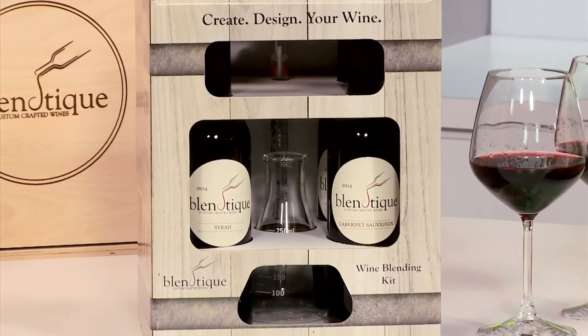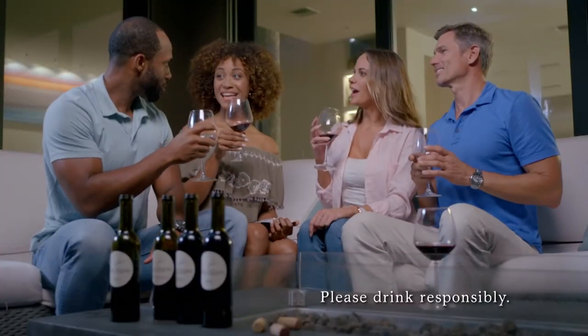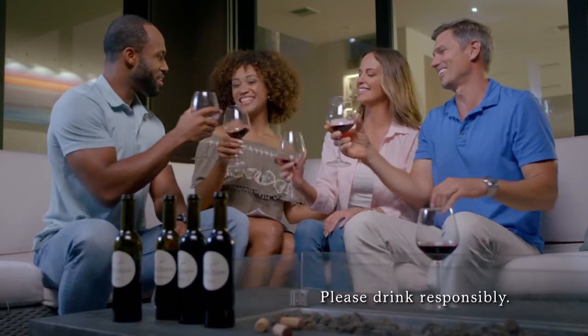Blantique has received incredible five-star reviews from wine experts and wine enthusiasts. It's so much fun creating your signature blend, and you'll love enjoying your wine creation.